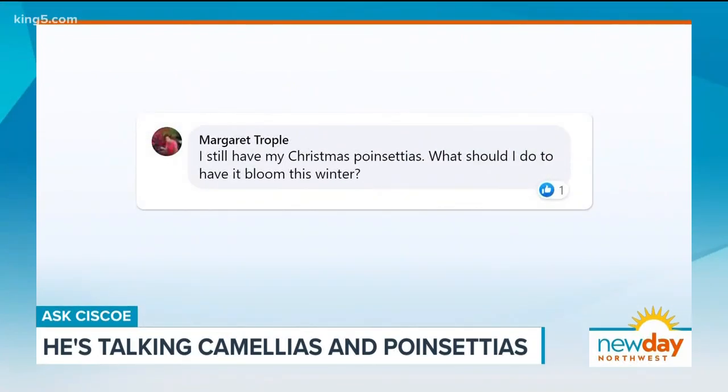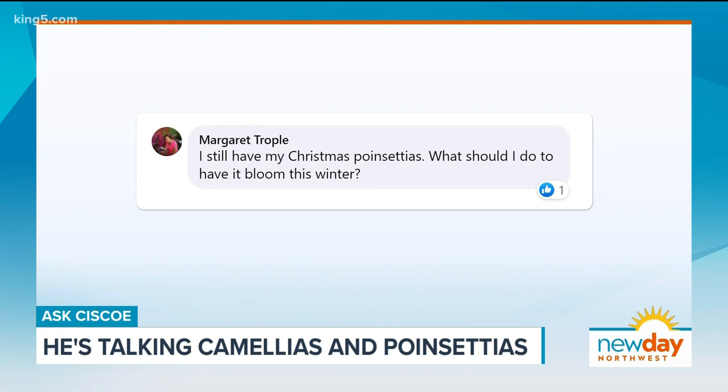Margaret Tropel says: I still have my Christmas poinsettias. What should I do to have them bloom this winter? Margaret, you're in luck.